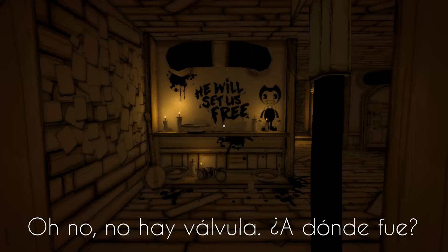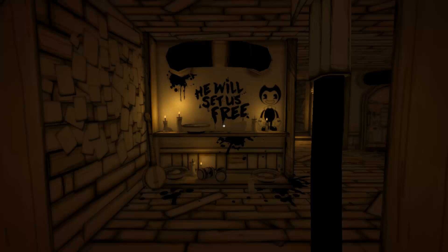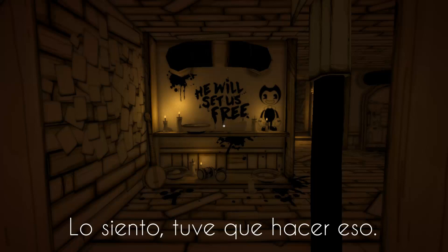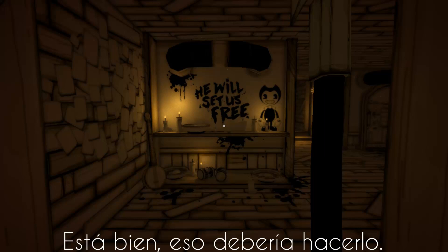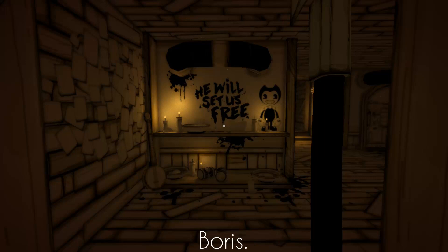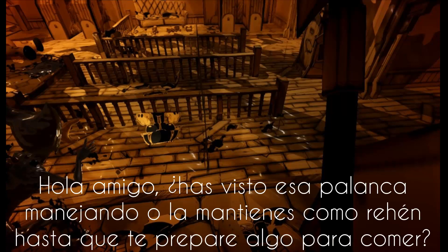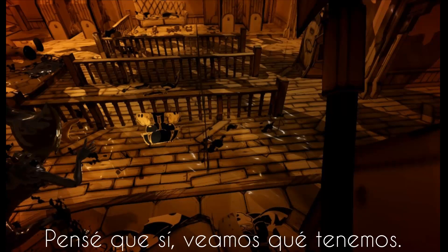Oh no, there's no valve. Where did it go? Was that thing holding my valve? Sorry I had to do that. Nice hat, though. Okay, that should do it. Hello? Someone there? I know you're in here. Come out and show yourself. Boris? I'm not getting out of here that easy. Need to open the door, but the lever is missing. Boris probably has it. Hey buddy, have you seen that lever handle around? Or are you holding it hostage until I make you something to eat?